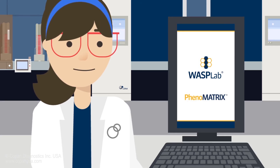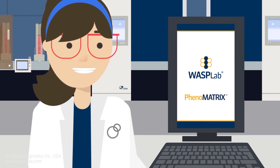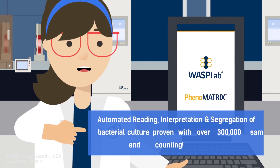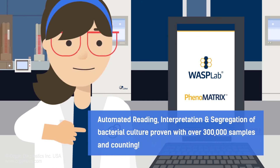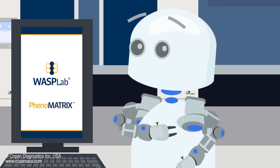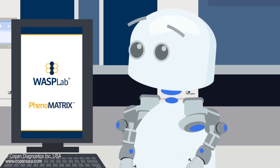Looks like that's it, Zip! Wasp Lab and Phenomatrix helped us finish in record time, and the results are completely accurate. Pretty cool, huh? Does this mean that all the labs will be filled with AI and there will be no more need for lab technicians?